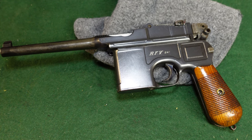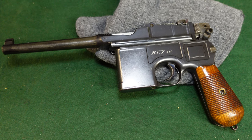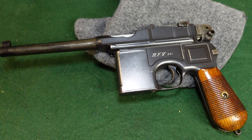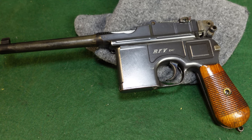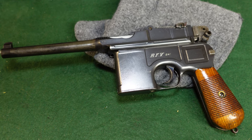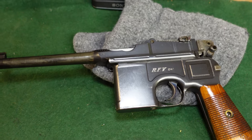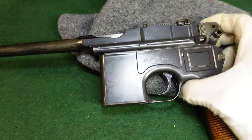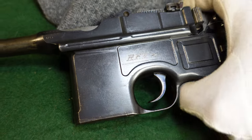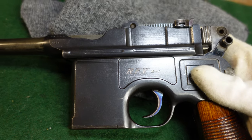Hey guys, welcome to another video from Historic Militaria. Today we're going to be looking at a Mauser Broomhandle pre-World War I commercial gun that actually saw service after World War II with the Weimar and possibly the early Nazi government. This is a standard Broomhandle from the pre-World War I time period, probably about 1912 or so from the serial number.